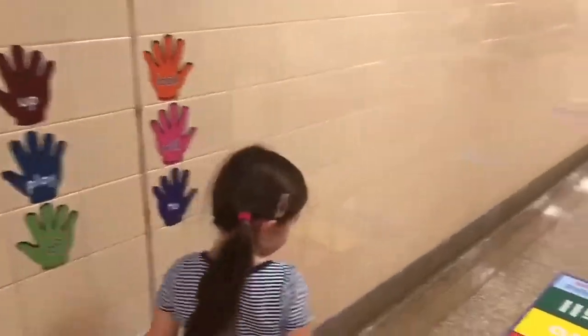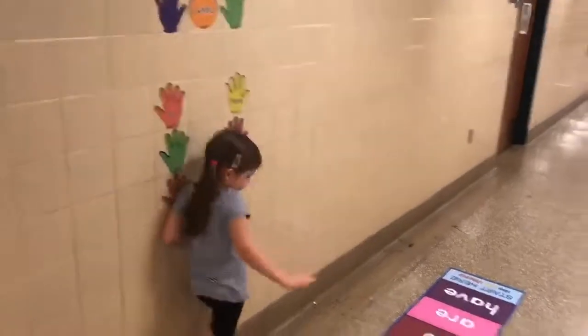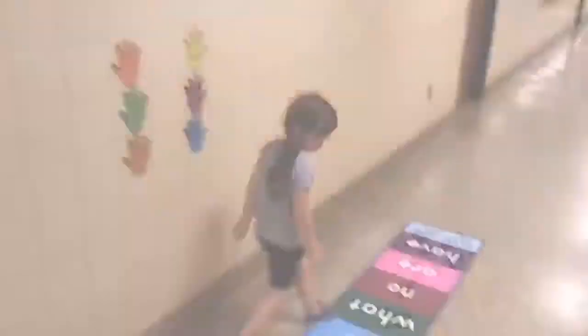First, have the student put their hand on the wall sticker, then have them go find the word on the floor. Make sure that the student is truly touching the floor to ensure that this hands-on kinesthetic approach is effective.